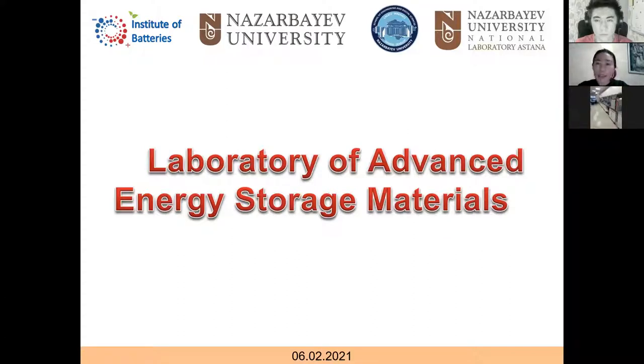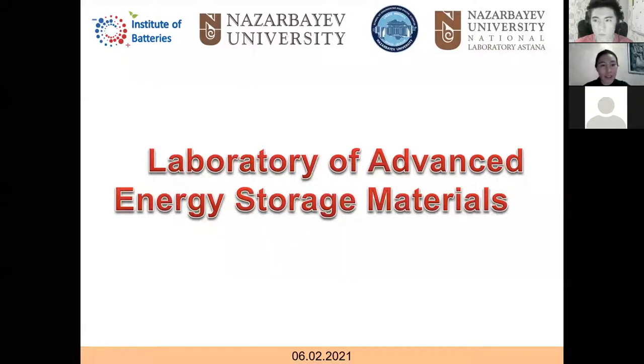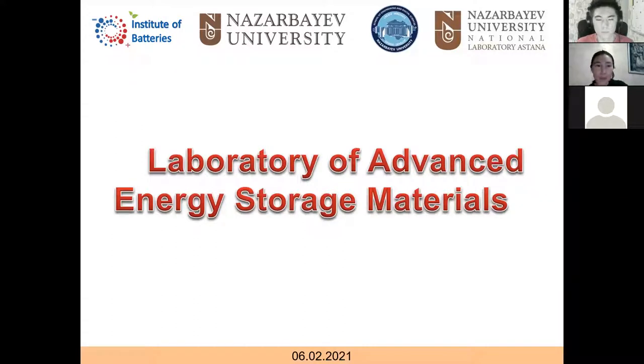Good evening, everyone. Since we don't have too big a group, let me introduce our research lab on advanced materials for energy storage systems. We are a big group, and they are mainly located in block C4. We also have a couple of labs for teaching and research in block 3. We will be showing several of them located in block C4.